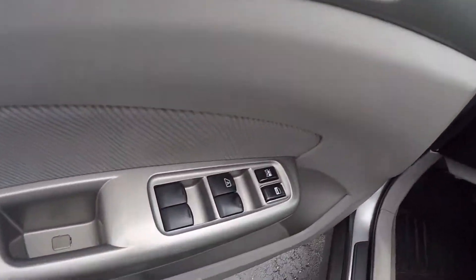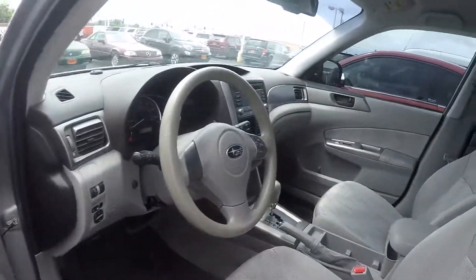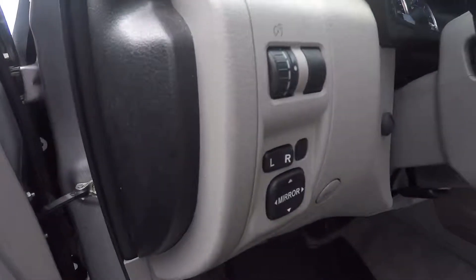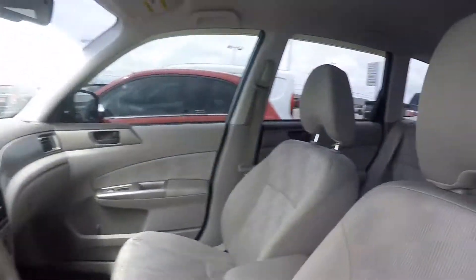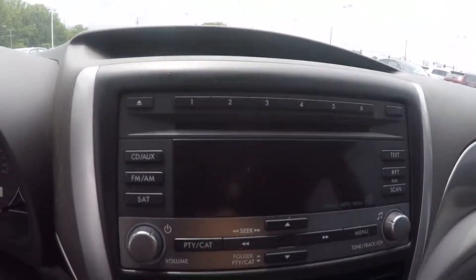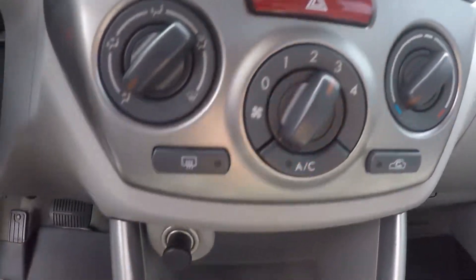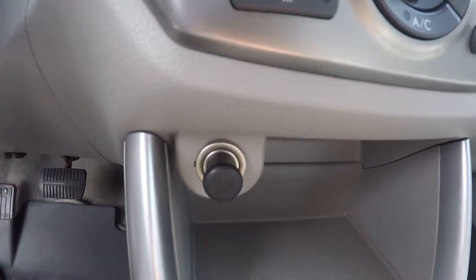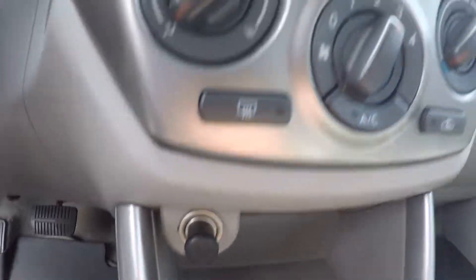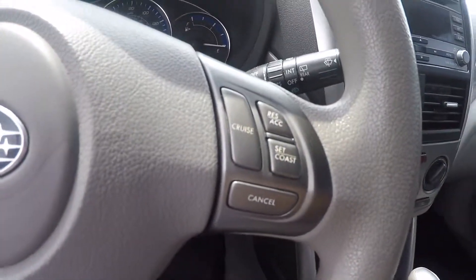Inside you got power windows, doors, locks, and power mirrors. Cloth interior, your CD system, your FM AM, climate control, 12 volt charger, cigarette lighter, and up here you get your cruise control.